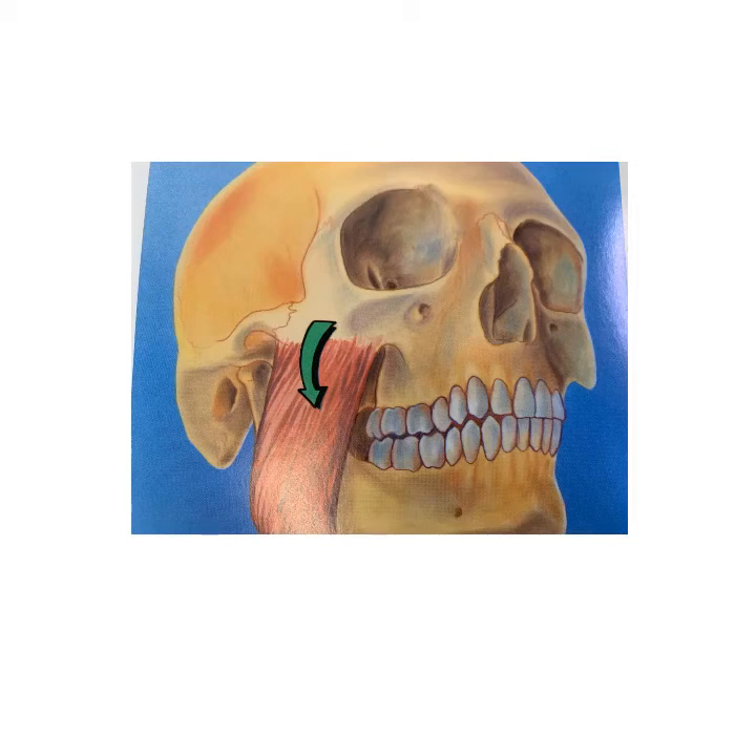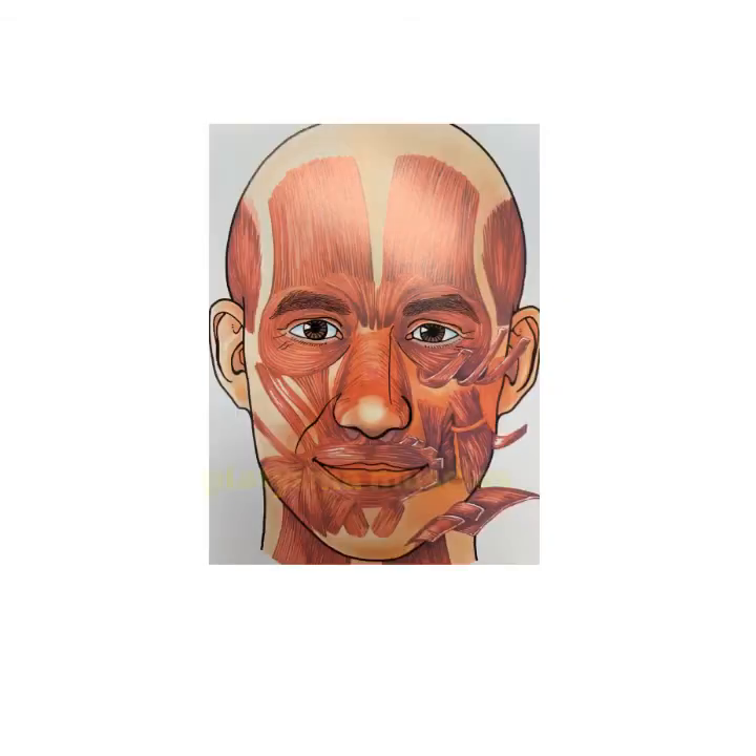In this area, the Botox needs to be more diluted than in other areas. Another excellent area to do Botox are the platysma bands — the bands of the neck that are due to the aging process. Botox in those areas is very effective to diminish them and improve an aging neck.